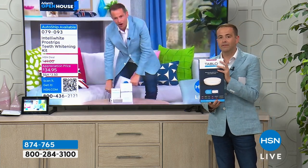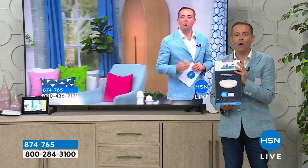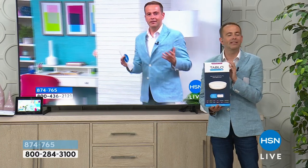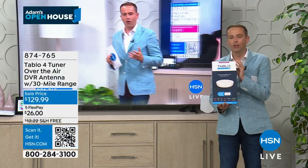This is going to replace your traditional DVR because it's able to pause, play, and record television. You might be doing something in one room and watching something else in the other. Tonight we are really proud to have the worldwide debut of the brand new Tableau Fortuna with the antenna — the complete entertainment package. Let's reveal the lowest price anywhere in the country, exclusively ours.